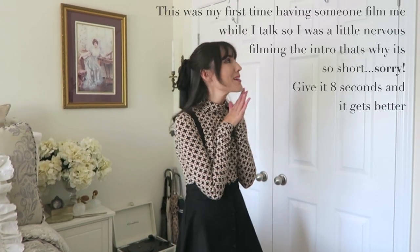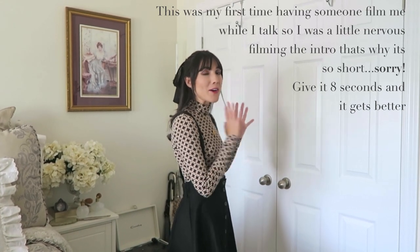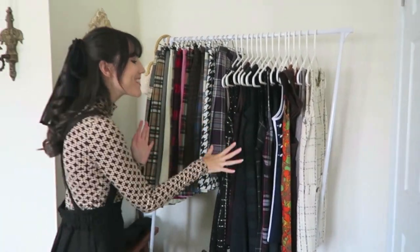Hi guys, welcome back to my channel. Today I'm going to be doing my closet tour. I just switched over for the fall, so I wanted to show you how I organize everything and put everything together. When you first walk into my room, I have this garment rack, which you guys know is kind of falling apart.